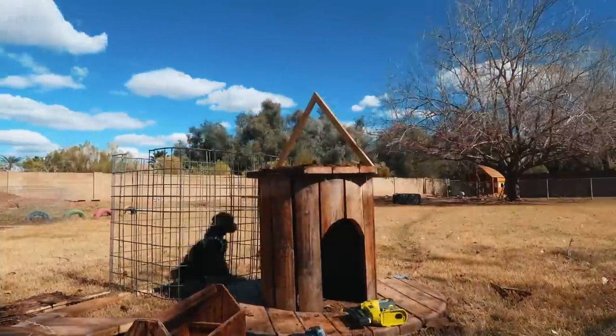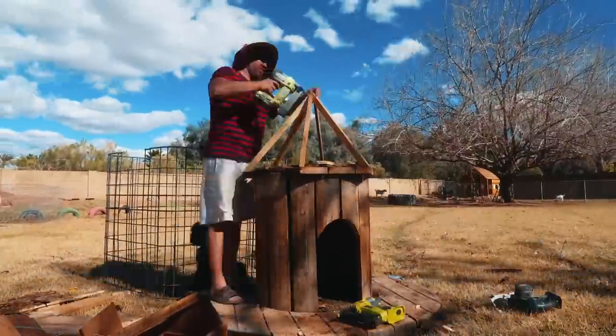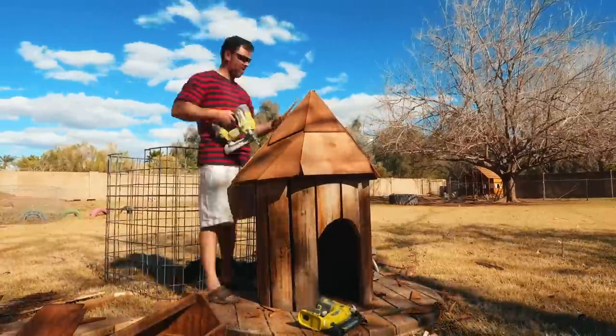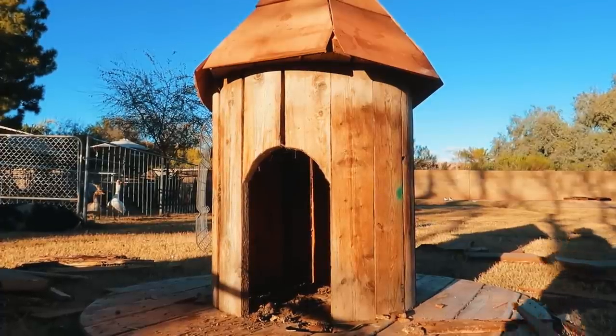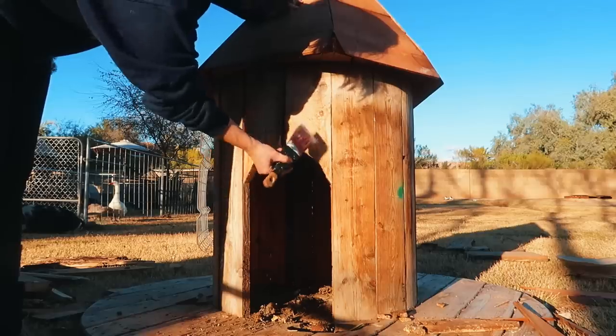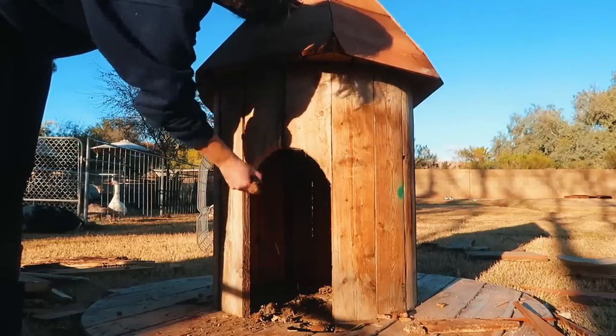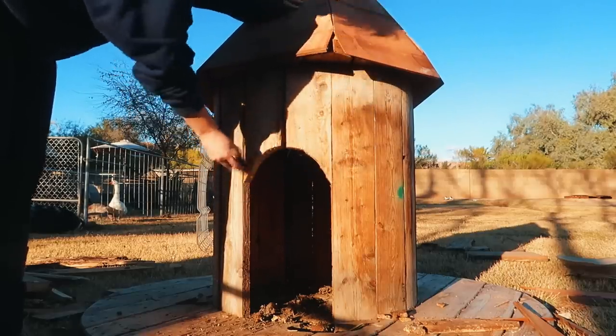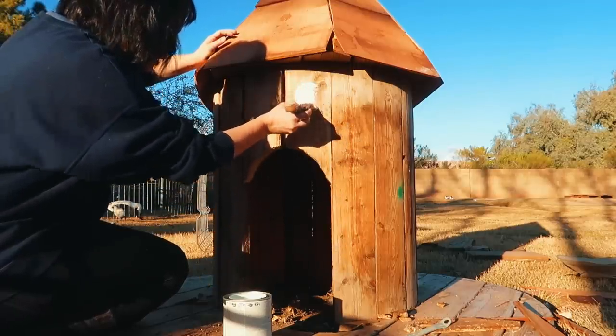I'm not really sure what this type of roof is called — a cone roof, or a castle spire? I wanted that roof, so Kevin made a frame for it on top so we could attach shingles to it. I just thought it would look so much better than a flat roof.